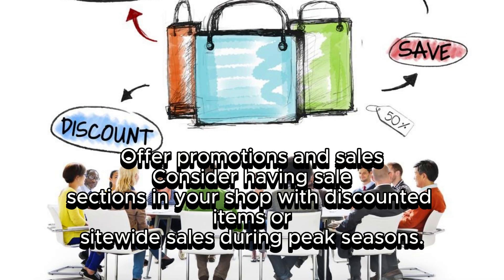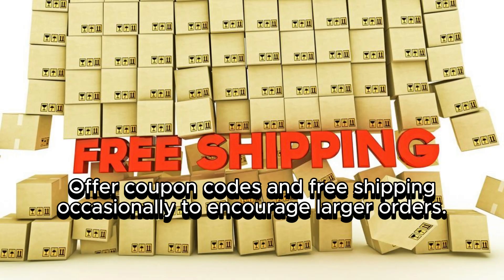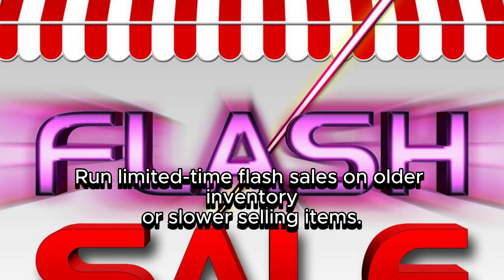Consider having sale sections in your shop with discounted items or site-wide sales during peak seasons. Offer coupon codes and free shipping occasionally to encourage larger orders, and run limited-time flash sales on older inventory or slower-selling items.